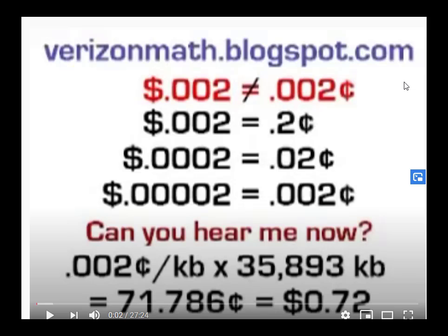This next example is very similar to the sign in Illinois, where the person didn't realize it mattered that they said .0235% instead of what they meant, which was 2.35%. In this example, someone is making fun of Verizon, the telephone company, because they were quoted that when they went to Canada from the United States, their charge per kilobyte was going to be .002 cents per kilobyte, but they were charged .002 dollars. Verizon didn't know the difference between .002 cents and .002 dollars.